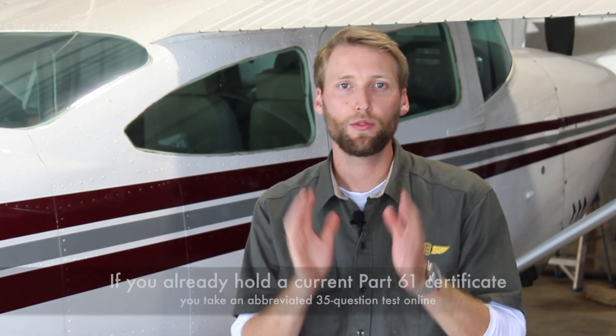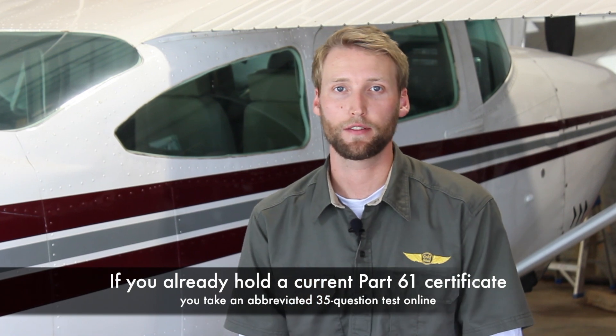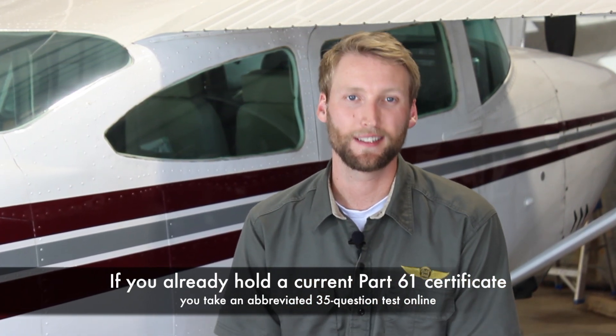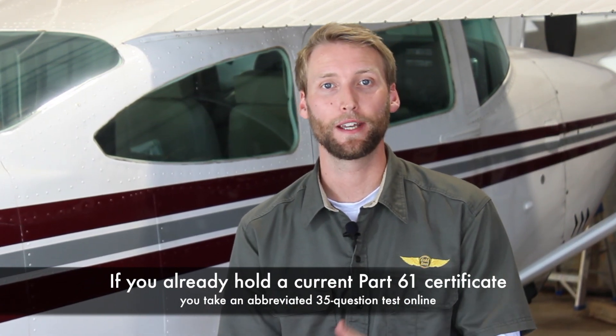So let's switch gears and talk about commercial pilots who want to turn their passion into money. You're going to have to do a little bit more — you're going to need a pilot certificate. If you're already a Part 61 pilot with a current certificate, all you have to do is go online, take a quick test, and then you can get your UAS certificate mailed to you.